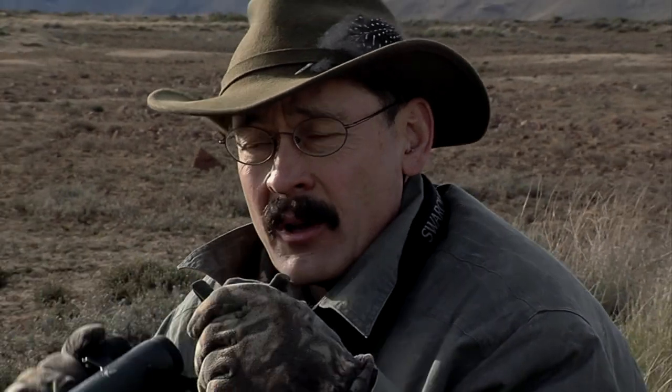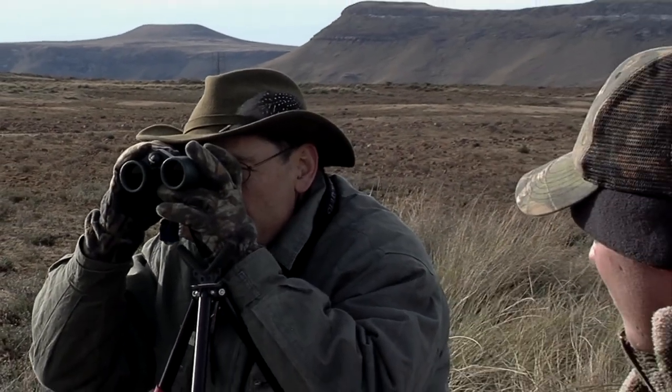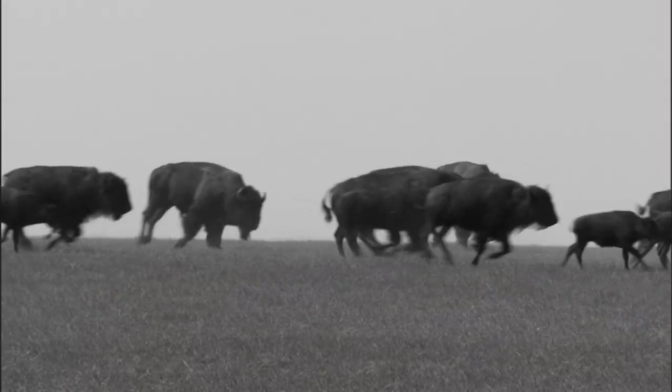The springbok, the red hartebeest — they all hang out with the blesbok. That's just like our bison and antelope back in the States — millions of them roaming the plains. Then unregulated market hunting got them. If you control it, just harvest the annual surplus, it's no different than cattle — you can have them in perpetuity.